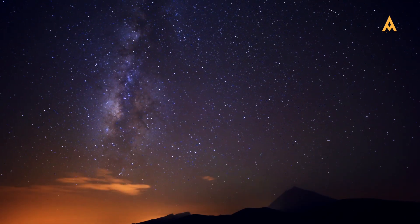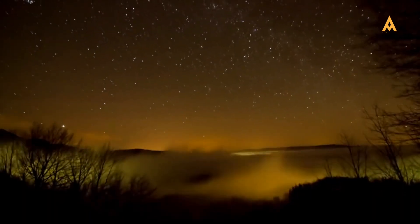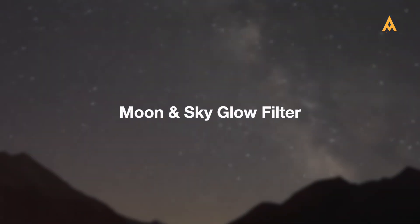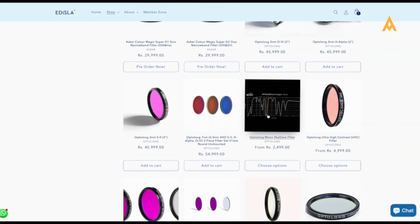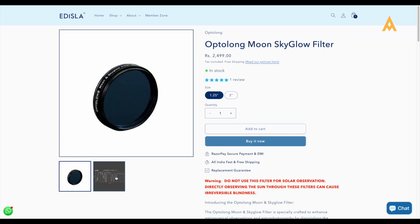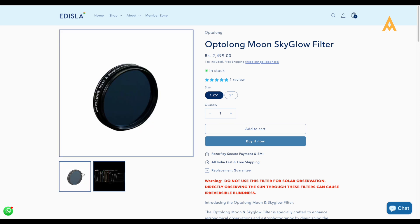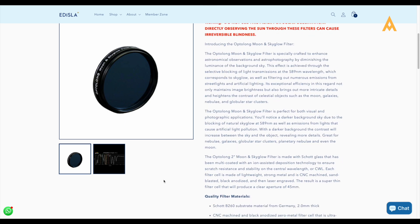Ready to take things up a notch? Intermediate filters are perfect for refining your skills and capturing even more detailed shots. Moon and sky glow filters are great when there's moonlight or a general sky glow from urban areas. These filters reduce glare, making it easier to photograph faint celestial objects, even under challenging conditions.